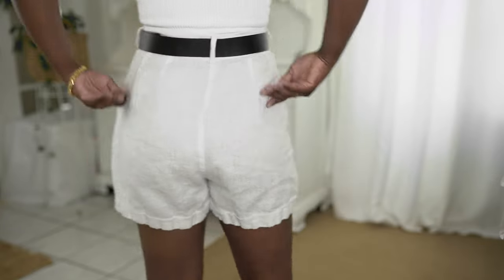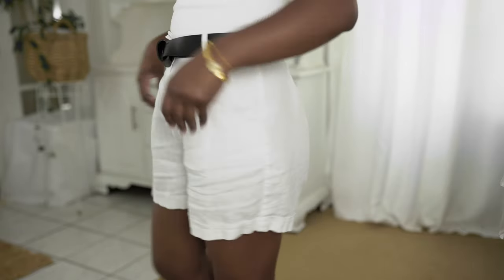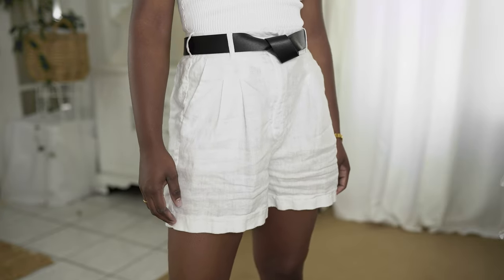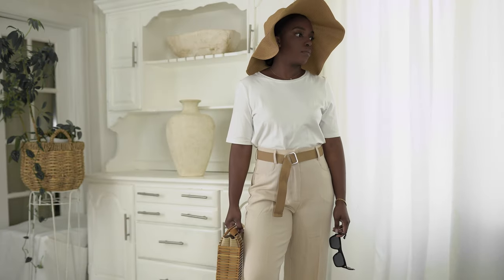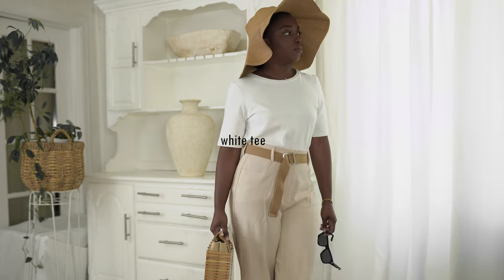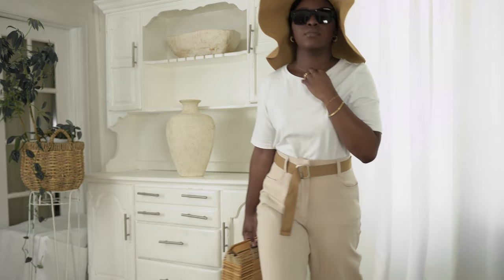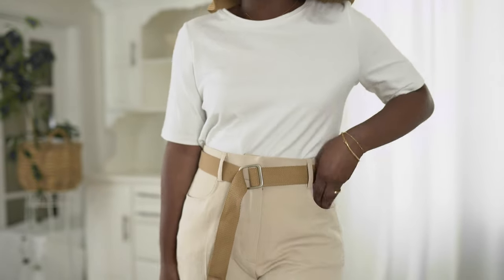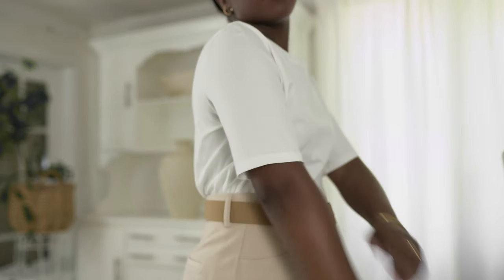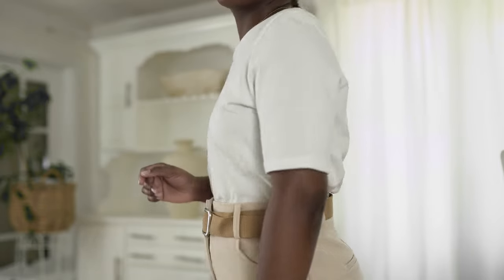The next trend I've been seeing is the white tee — mostly on runway shows and on Pinterest. Everyone kind of has just a basic white tee, very simple, very classic. Everybody should have this in their closet, and if you don't, you need at least one good white tee that's comfortable.